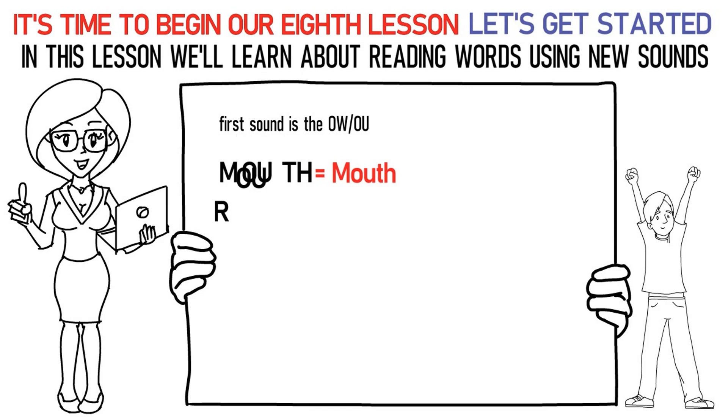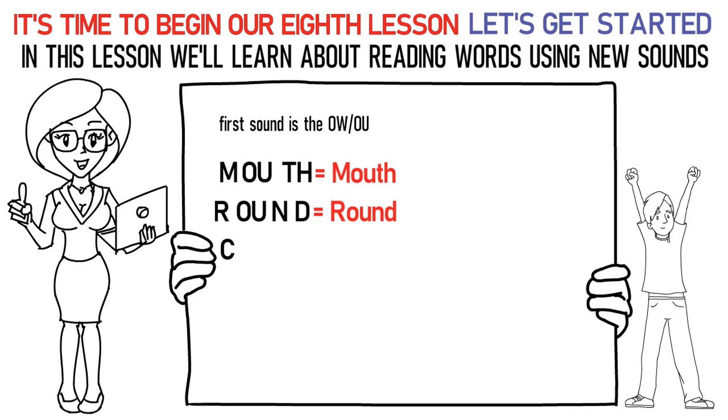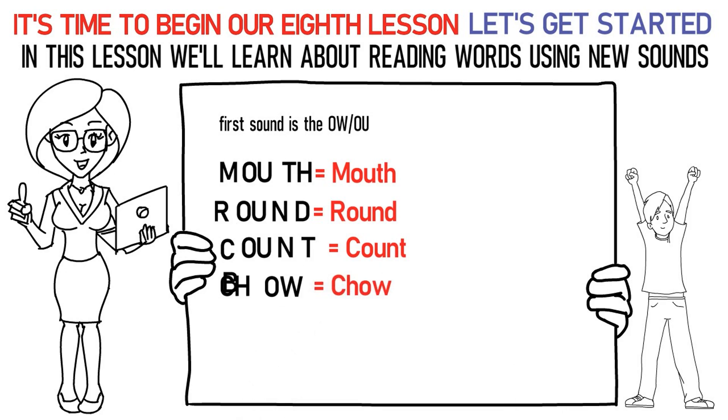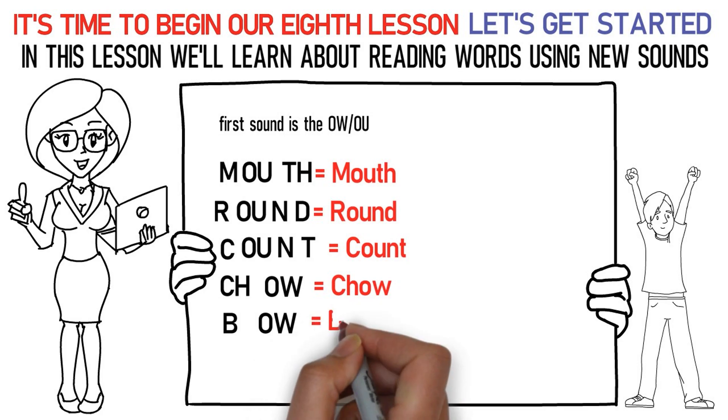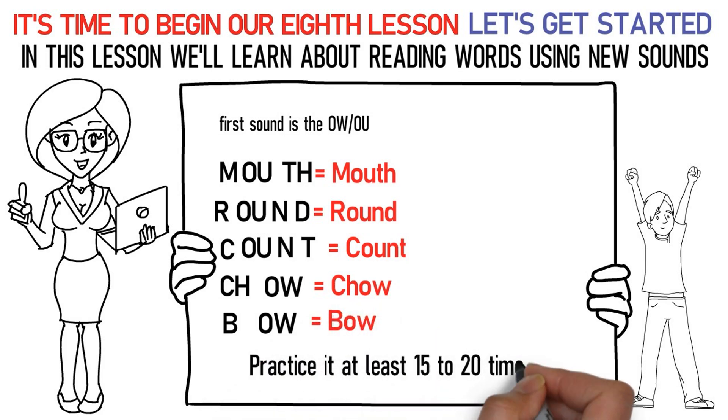Ra, OW, N, Da is round. Ka, OW, N, Ta is count. Ch, OW is chow. Ba, OW is bow. Practice it at least 15 to 20 times.